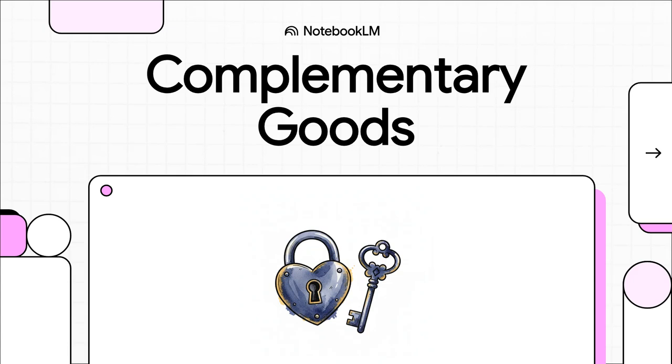Have you ever noticed how buying one thing kind of makes you buy another? You get a new phone and suddenly you need a case for it. Or you buy a game console and then you need games, right? It turns out that's not just a coincidence — it's actually a basic rule of economics. Let's dive in and unpack this powerful connection between the products we use every single day.